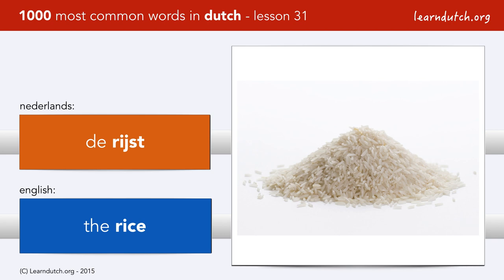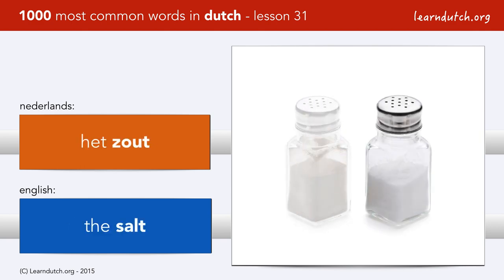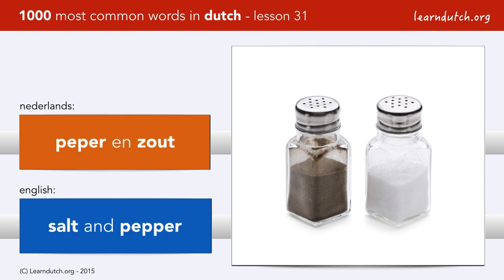De rijst. De peper. Het zout. You see, we turn them around — we mention pepper first. And this is a nice souvenir. De suiker.